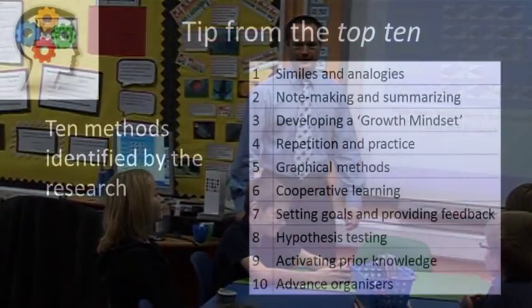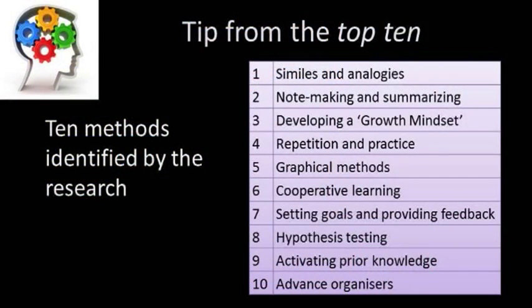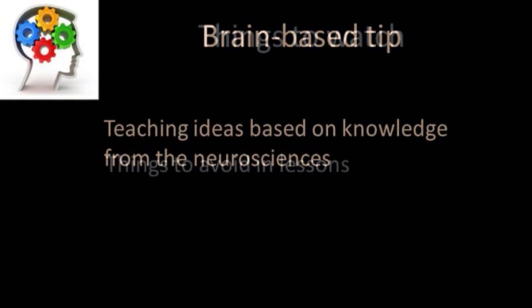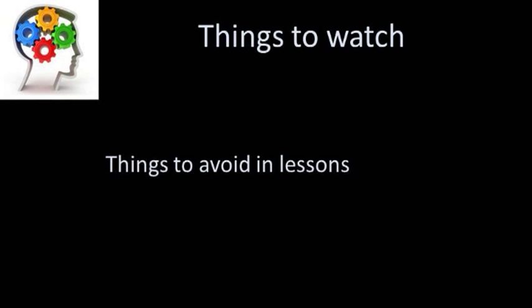You'll see three types of advice in the films. Firstly, tips from the top ten, where one of the top ten methods is used or could have been used. Secondly, brain-based tips, showing how this part of the lesson fits in with what we know about the brain. And thirdly, things to watch, or things for you to avoid in your own lessons.